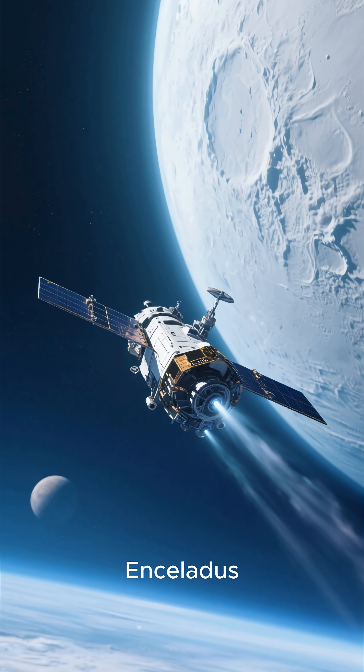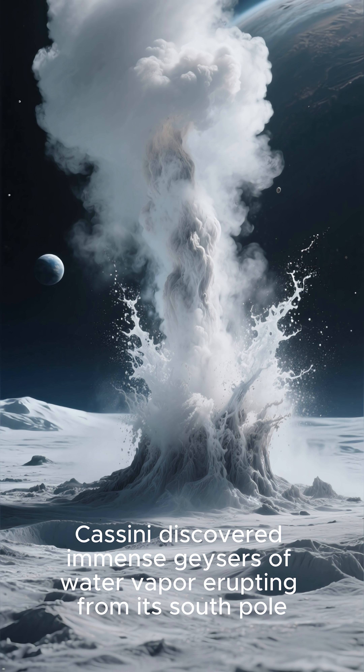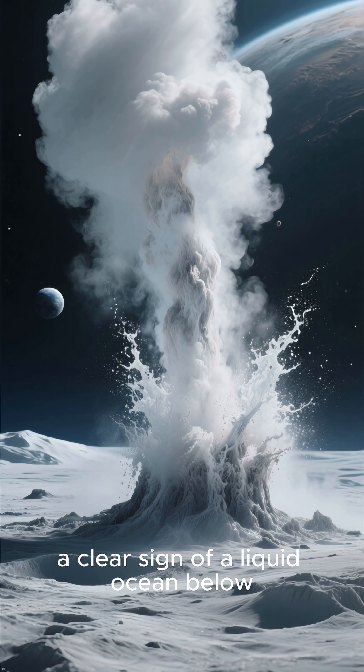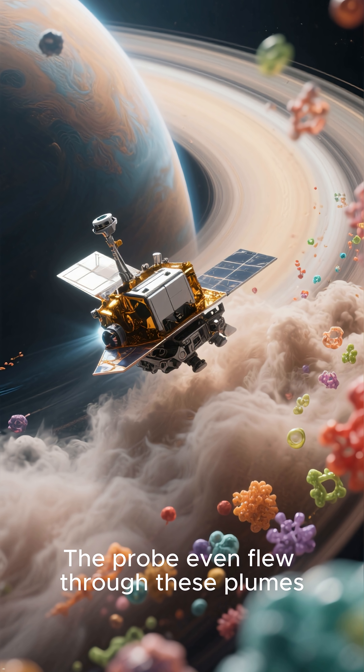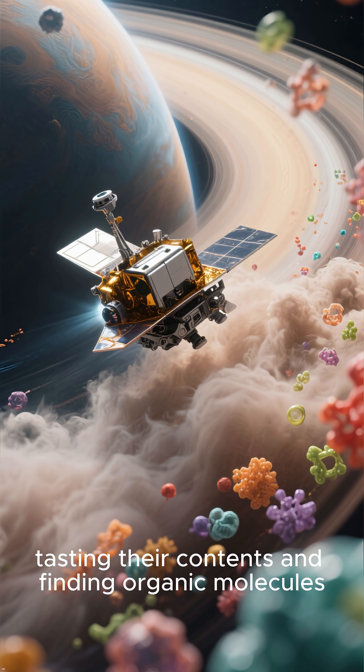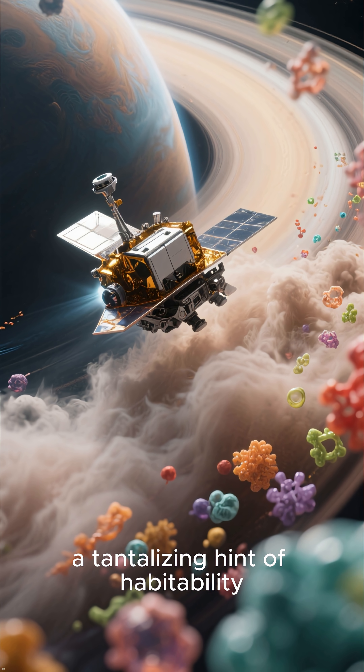Cassini discovered immense geysers of water vapor erupting from Enceladus's south pole, a clear sign of a liquid ocean below. The probe even flew through these plumes, tasting their contents and finding organic molecules — a tantalizing hint of habitability.